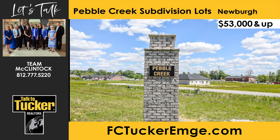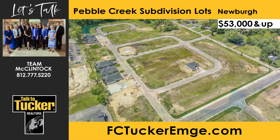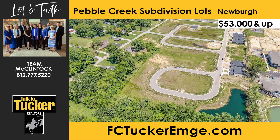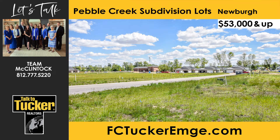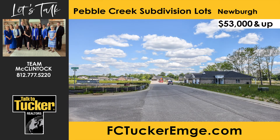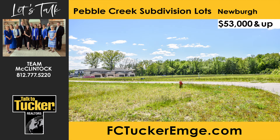Pebble Creek is a newly-platted subdivision in Newburgh, located at the southwest corner of Bell and Van Roads. Pebble Creek offers townhome options as well as single-family homes and has many lots available, including wooded and corner lots. It is conveniently located close to restaurants, shopping, health care, and the Warwick Wellness Trail, and is in the Castle Elementary and Castle North school districts. Select your lot today and build with the developer Ruxam or use the builder of your choice. Talk to Team McClintock at 812-777-5220.